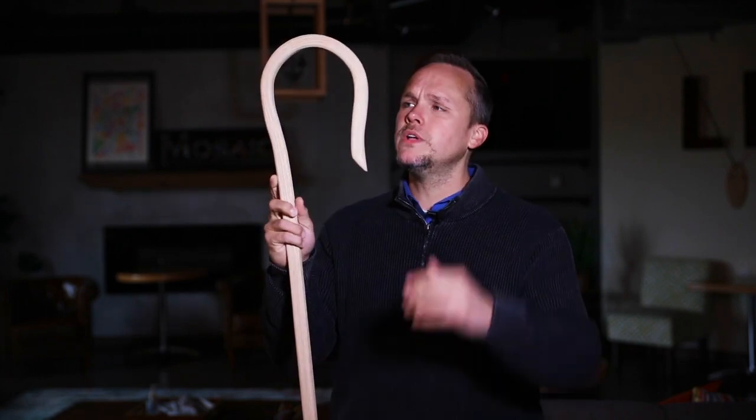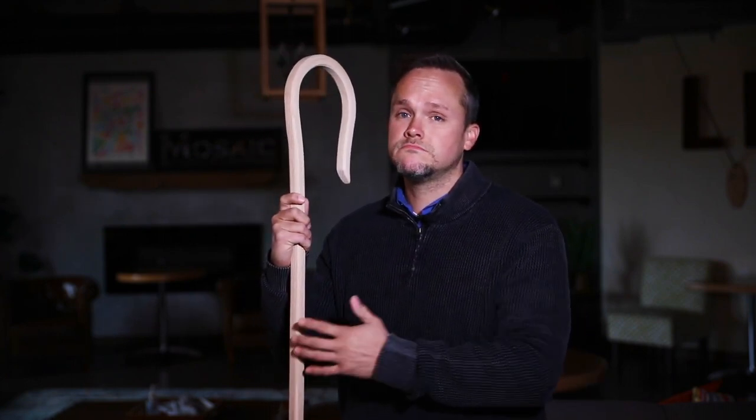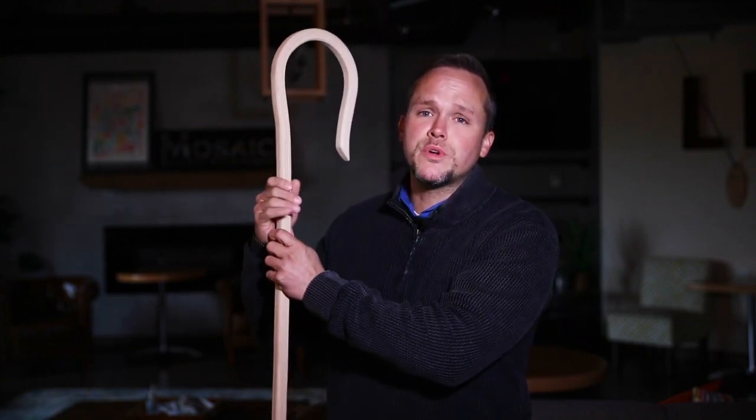Now what about the rod? Well, that's this curved part here at the top. What do you think that was used for? Well, those are some really good answers. Shepherds would use the rod essentially to protect their sheep. Sheep can be kind of hard-headed a lot of the time. They are prone to wander from their shepherd and get into some really difficult situations, like getting caught in thick brush or falling into deep water. So the shepherd would use the rod to catch and pull their sheep back to him where they were safe.